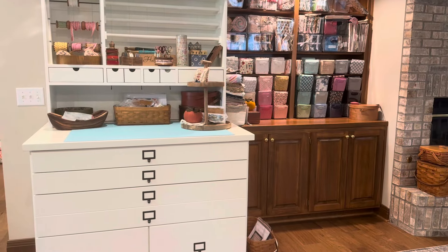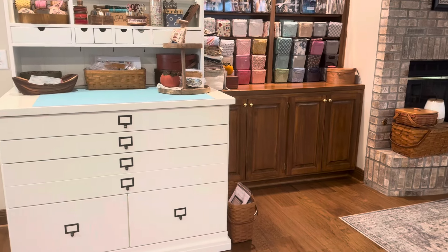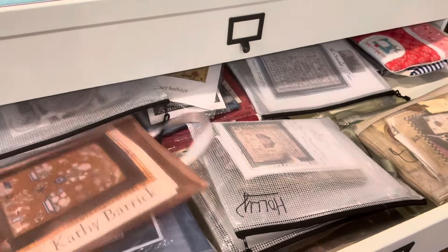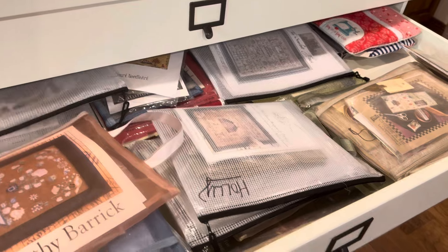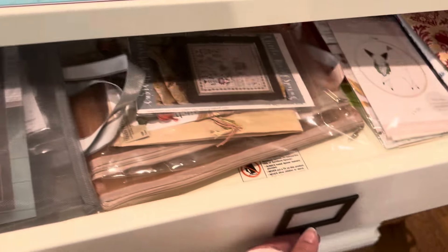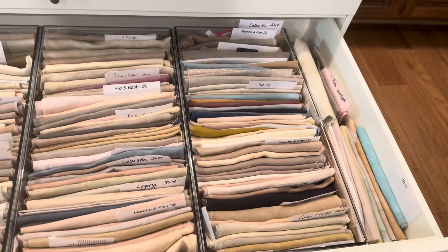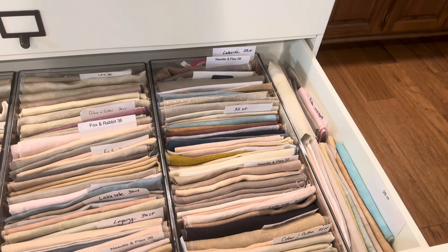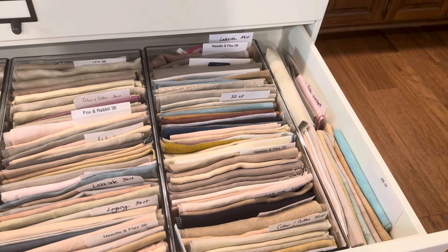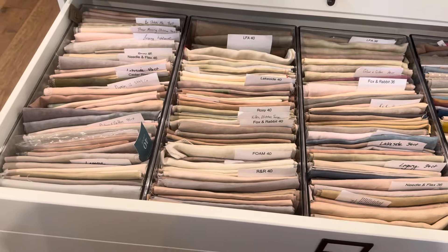This white piece is where I store projects that are kitted, my linen, and my cross-stitch charts. One drawer has kits in it — it's messy but everything is ready to go: the floss, the linen, the chart. Another has a few kits as well. This is my linen drawer — the containers came from Target. It's a very deep drawer, so I have them sorted by count and then subdivided into dyers. That's my 28 and 32, my 36, my 40, some more 40 and 46.